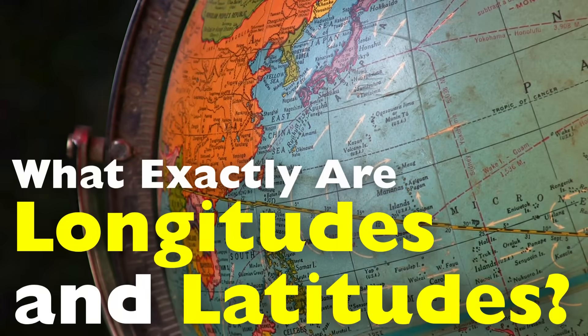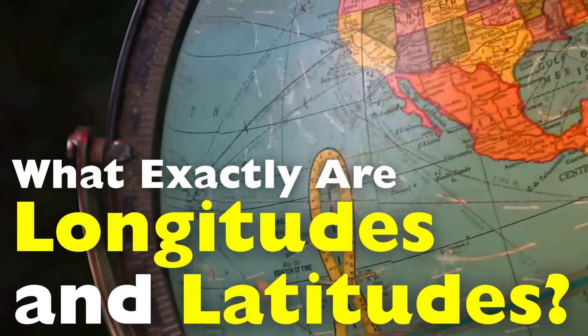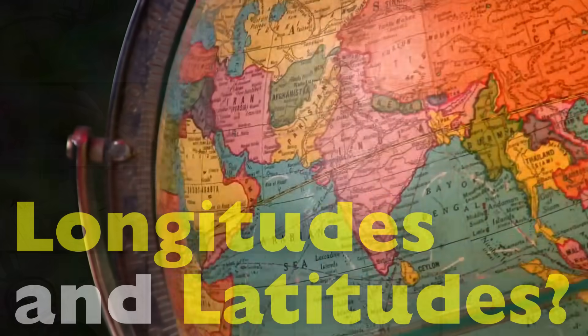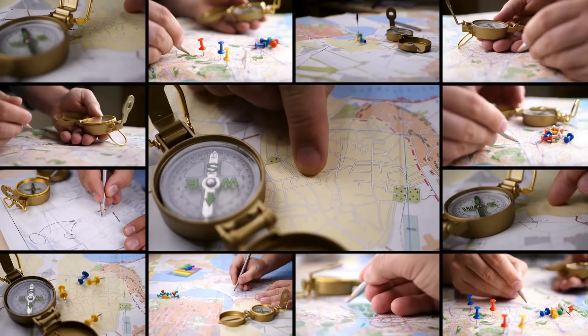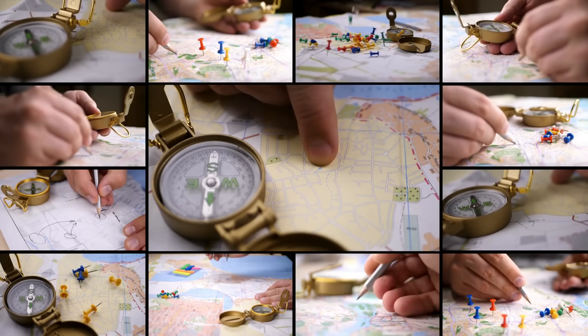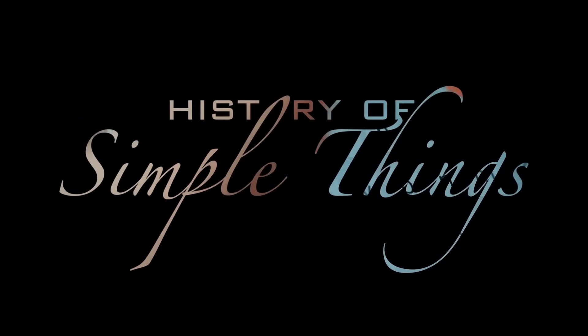But what exactly are they? Why do we need two sets of lines, and how are they even measured long before GPS existed? Let's take a journey around the world, quite literally, to find out. Let's explore, right here, on History of Simple Things.